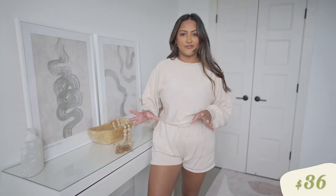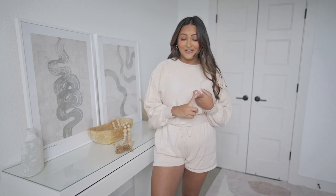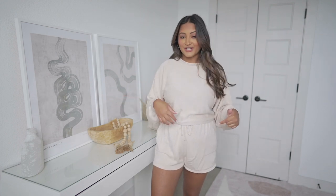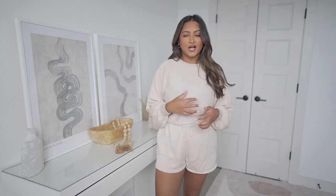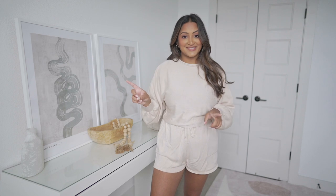Next up we have this cozy matching set, which is definitely more of a fall fashion item. We keep our apartment super cold and I work from home, so this was perfect to wear throughout the day — it made me feel put together on video calls while still being super cozy on the couch. It comes in other colors and I'm pretty sure a couple other patterns too, like a striped one. Definitely something to add to your cart especially for the fall season coming up.